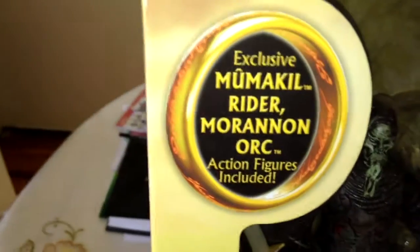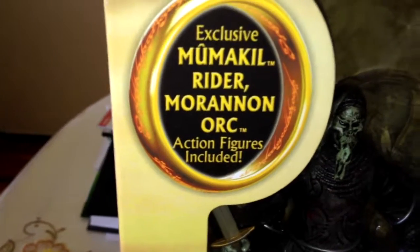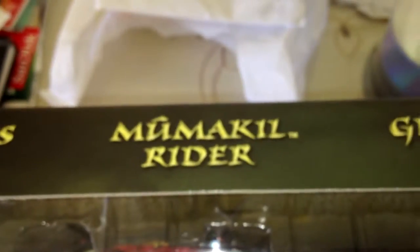Yeah, so I was right — exclusive Mumakil Rider and Morannon Orc, so I don't have those in the single pack, and neither does anyone, because they were never released separately. Just to confirm: Soldier of the Dead, Legolas, Mumakil Rider, Gimli, and Morannon Orc. Let's see the back.